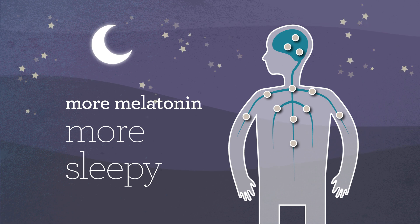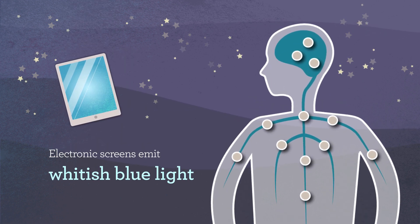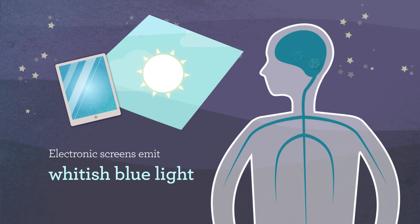Electronic devices with screens emit very whitish-blue light and may disrupt our sleep cycles when used at night. The blue light from screens enters our eyes, stimulates our bodies, and can suppress melatonin, waking us up when we really want to sleep.